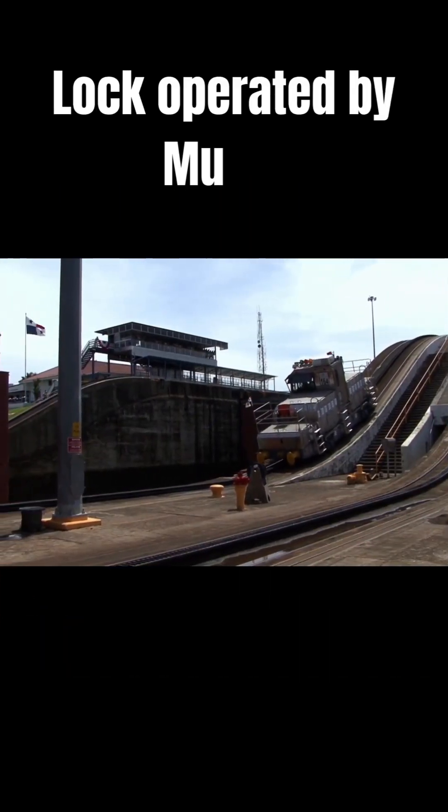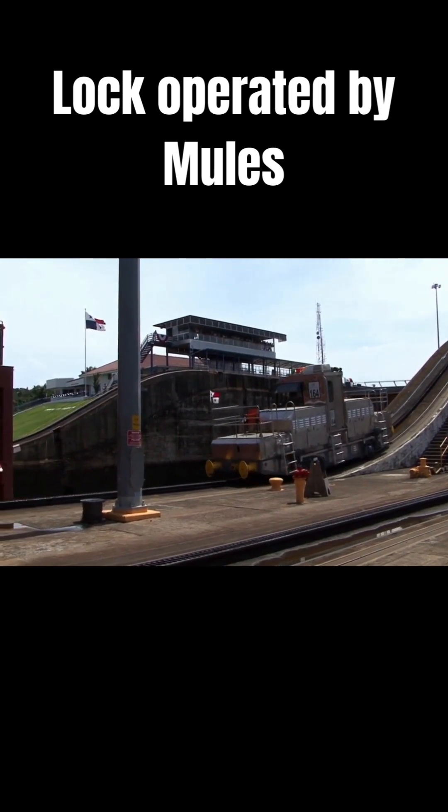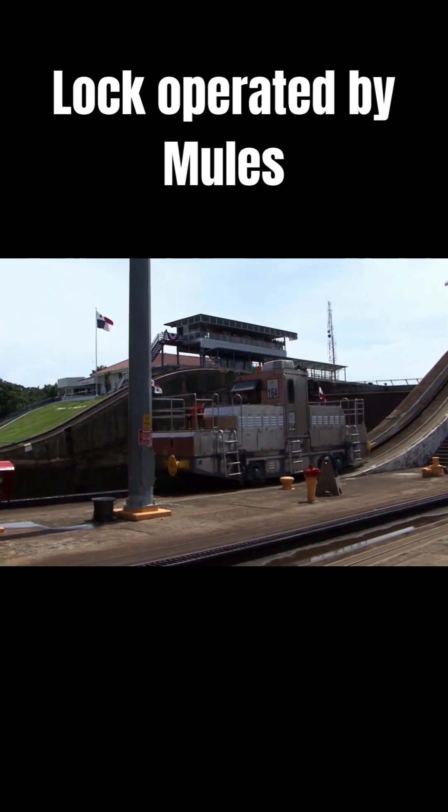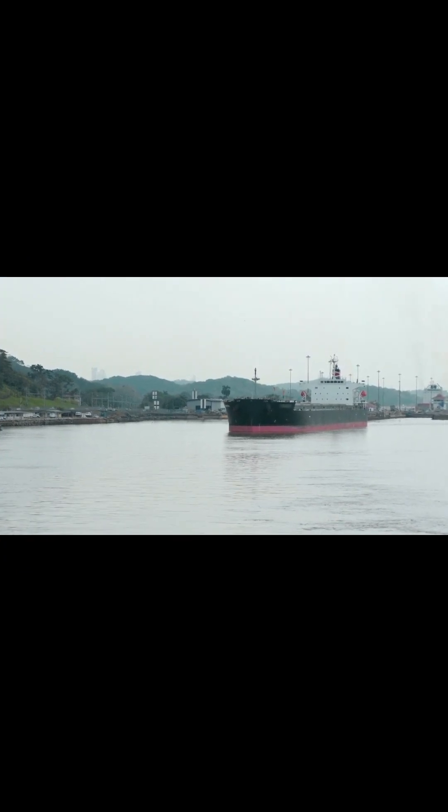Ships move through these locks with the assistance of powerful locomotives, known also as mules as an analogy with those strong and stoic beasts, while using their own engines. The ships then pass through a final seven-mile passage, after which they enter the Pacific Ocean.